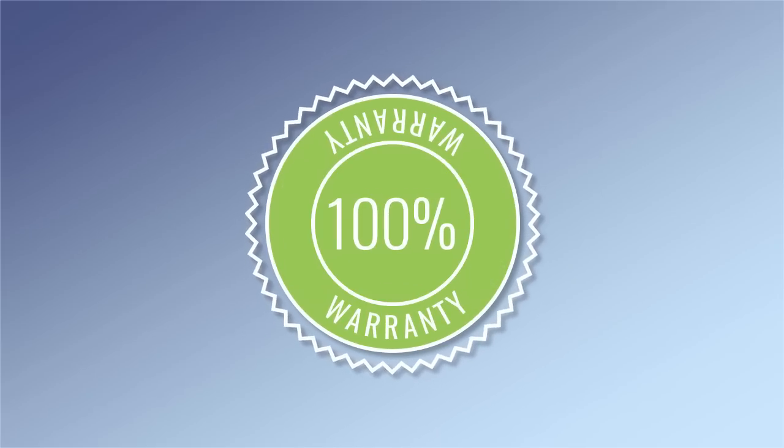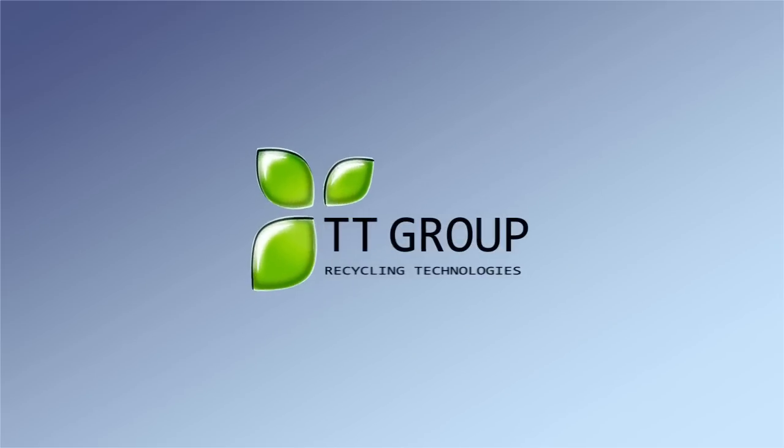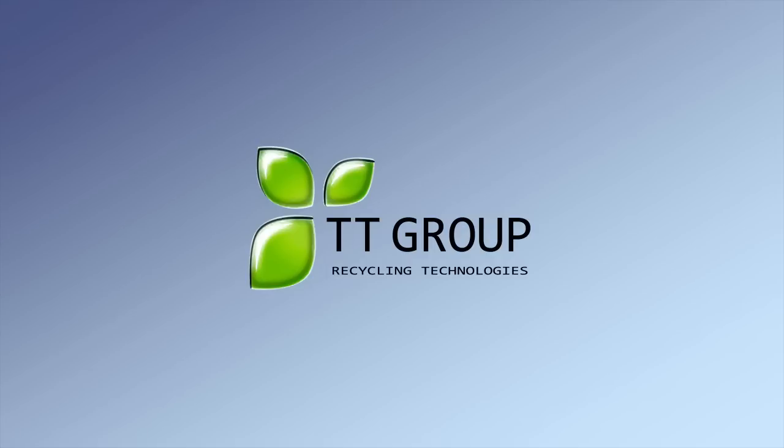The warranty is provided for the entire range of equipment. Our specialists provide equipment set-up and staff training in any country around the world.